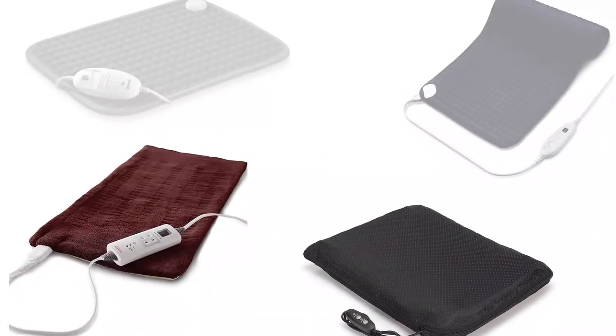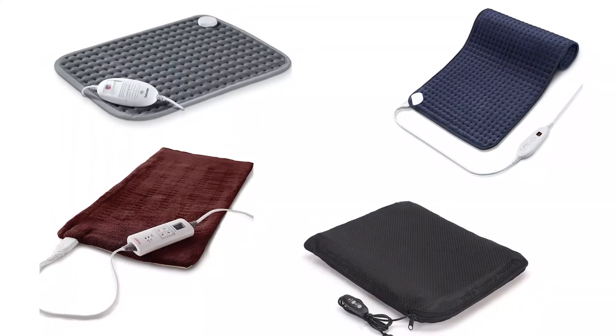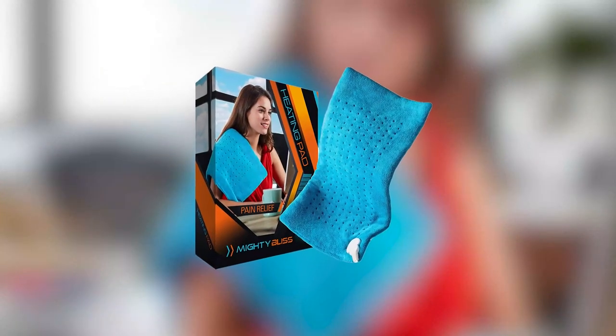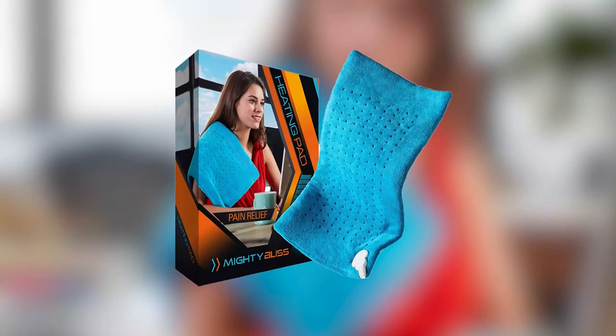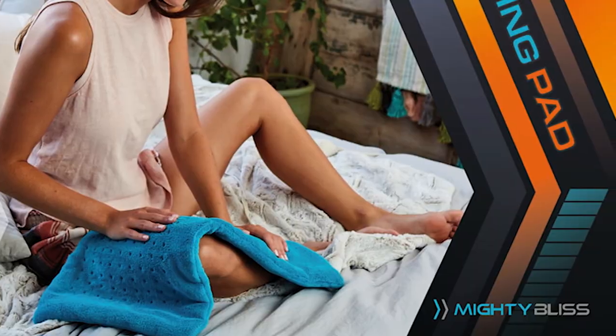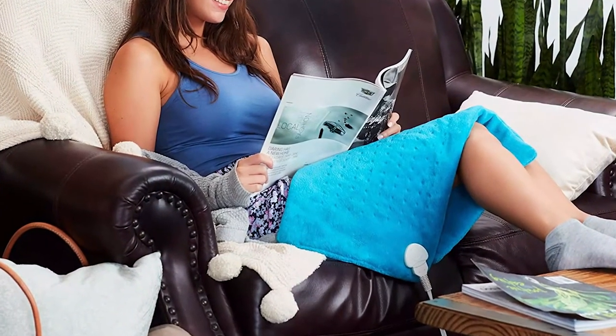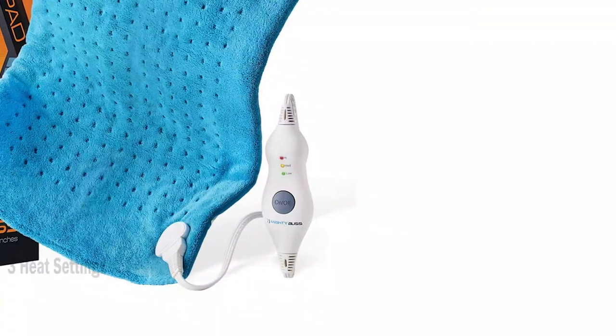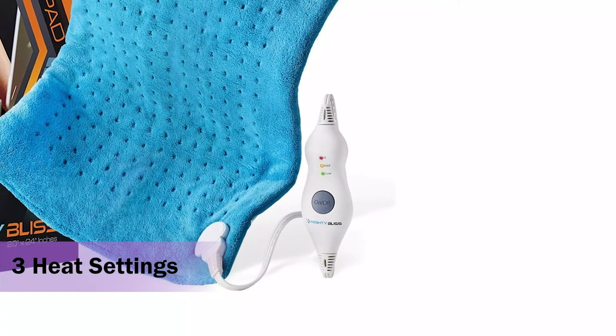If you are looking for a large heating pad that is large enough to cover your stomach and lower back, the Mighty Bliss large electric heating pad is a great option. It is made of microfiber that is very comfortable, and the extra size of the heating pad makes it more user-friendly. This machine-washable heating pad has three different heat settings.